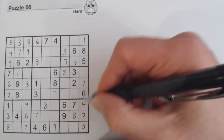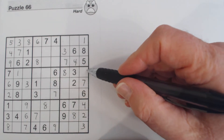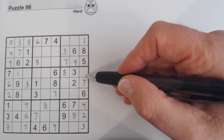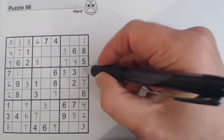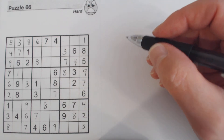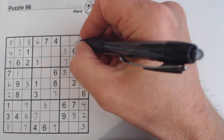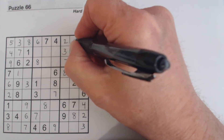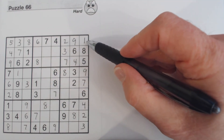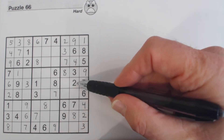We know this is a two because two and nine are the only two numbers missing in this column, and there's a nine there, so we can fill that nine in also. Then these two are very straightforward — we have two and nine left after we filled in this one, and we've got a nine here and a two here.